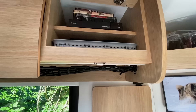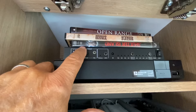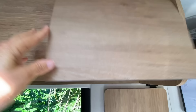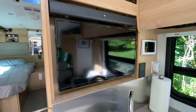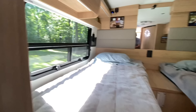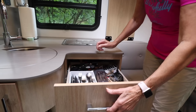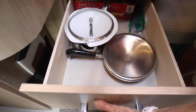Besides our little junk drawer, this is the entertainment cabinet — a Sony Blu-ray player with room for some DVDs. Right here is a video switcher so that you can have the television in the front part of the RV on one channel or showing a movie. This also has a really nice JVL sound bar. In the back of the RV we have another TV so you can watch two different channels at the same time. And this is where we store our utensils, cooking tools, pots and pans — all the different things I need for the kitchen.